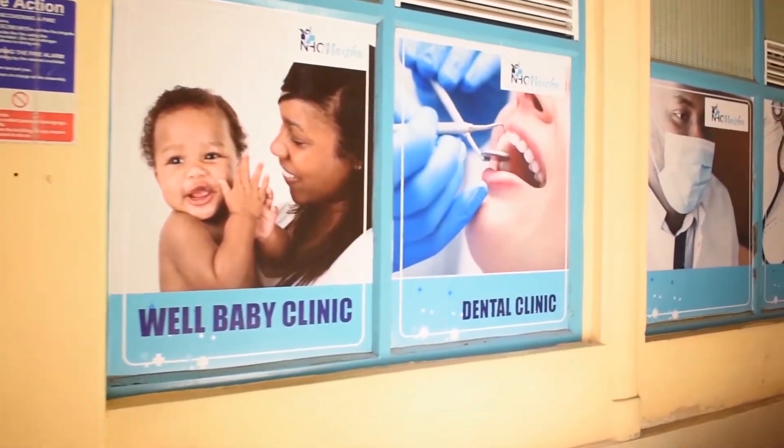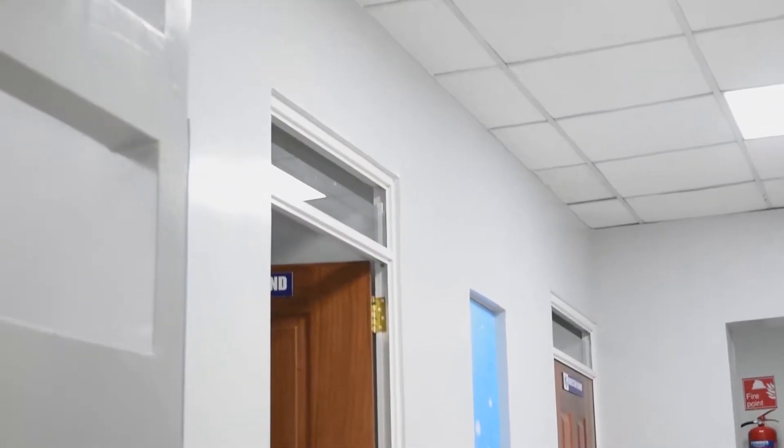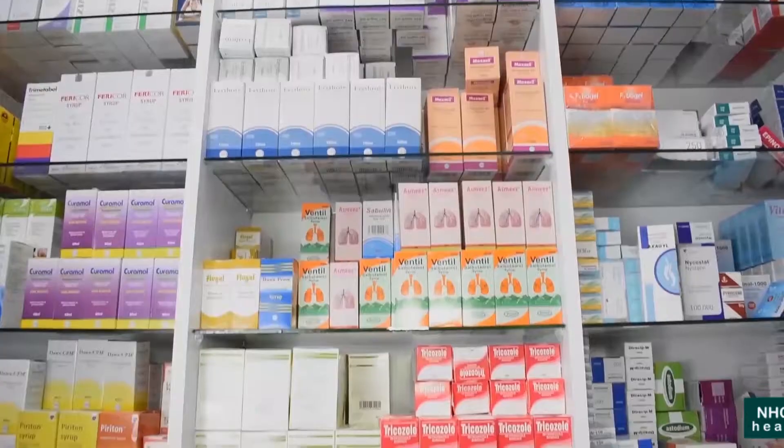NHC Maisha lives by the tagline of quality defined, and we always ensure that our clients have the best access to high quality healthcare services at very affordable prices.